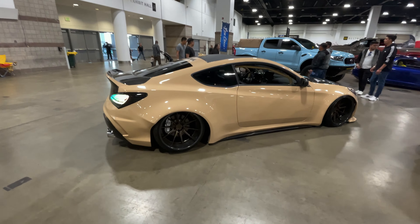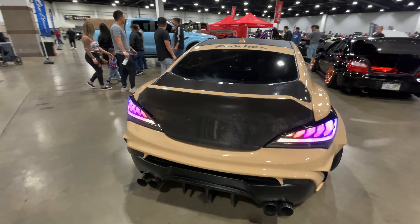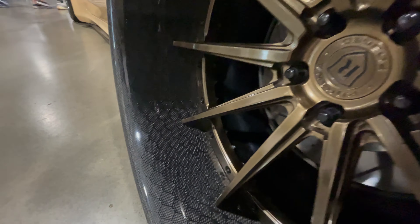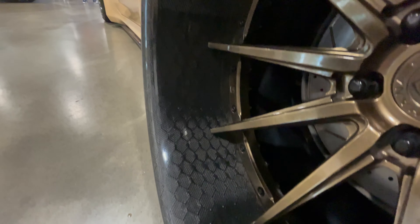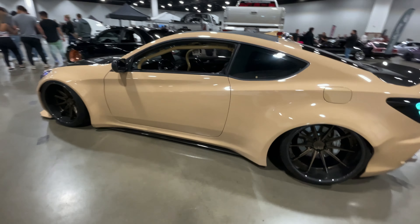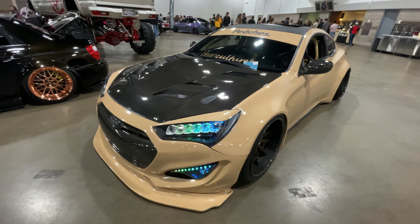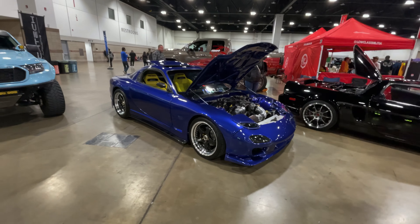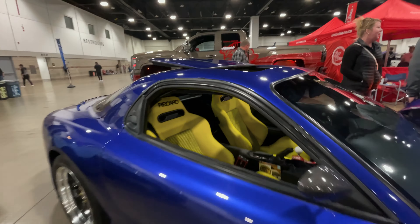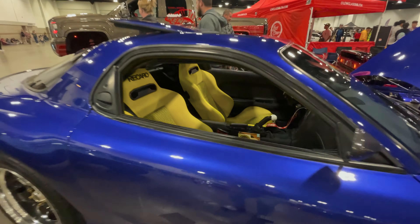I don't care for Genesis either but this is probably the cleanest one. Pretty dope — check the wheels, honeycomb. Very spicy boys. LS-swapped FD with yellow Recaros — now that's what I call contrast. Look at that — that looks dope.